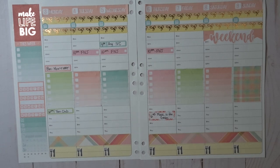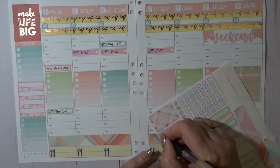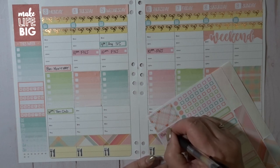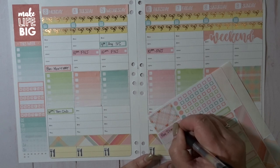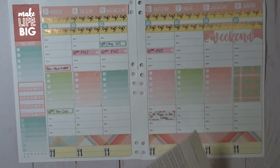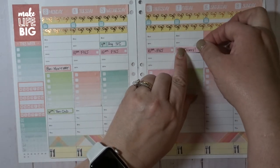For Friday, the only thing I have to remember is that I need to pay the rest of our Disney trip by Friday. I'm going to use this little budget checklist sticker and mark that, and put it right here for continuity.